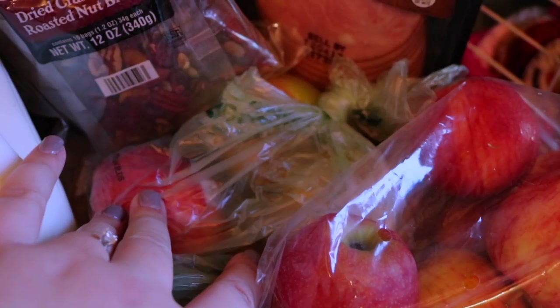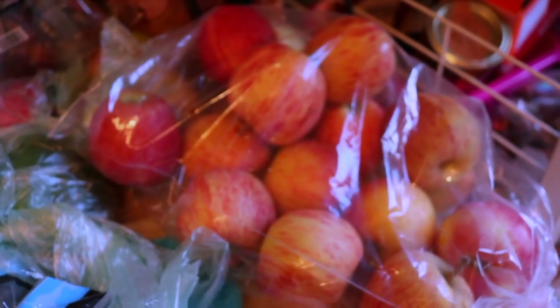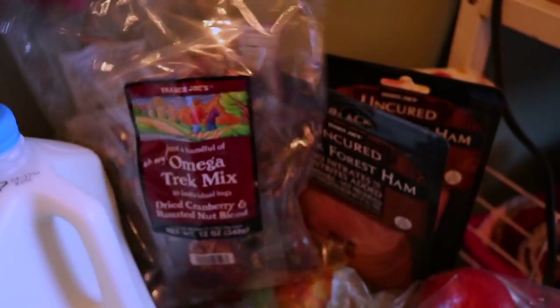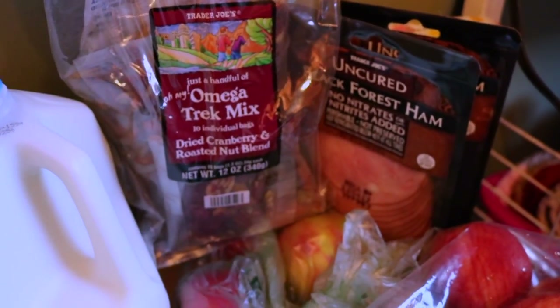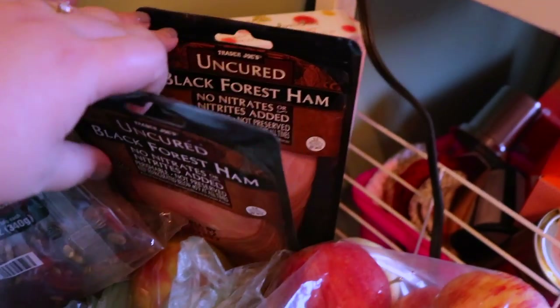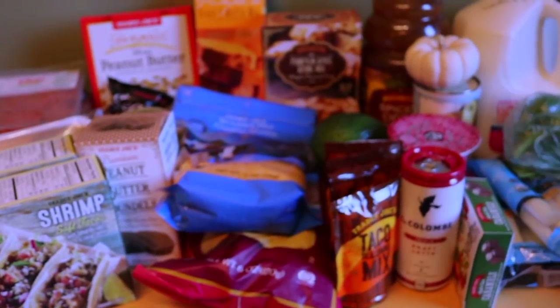I picked out some nicer apples for the caramel apples, and then we got a huge bag of apples because we both take apples to work every day to snack on. This is the trail mix that Joe takes to work — it's the dried cranberry and roasted nut blend. Also for his work, he got some ham for sandwiches. And finally we have these ice cream sandwiches. So that is everything that we got from Trader Joe's!